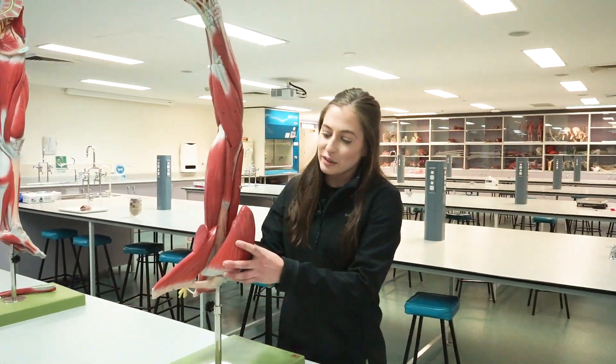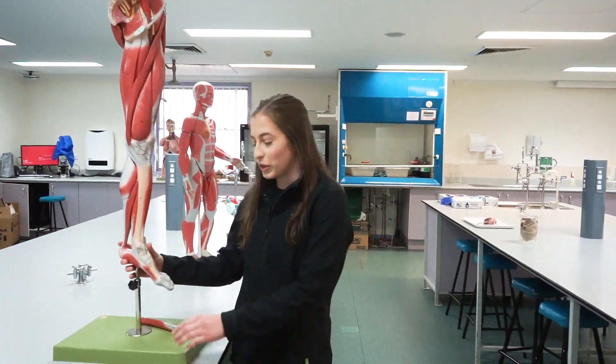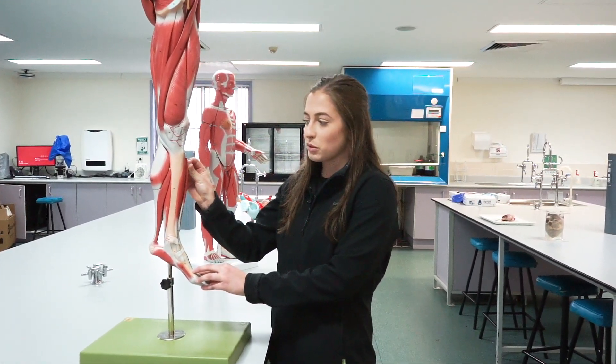What year are you in? I'm in my second year. Tell me a bit about the course, what's involved? During first year they assume no knowledge, so you do subjects like anatomy and physiology — you learn all about the muscles, landmarks and attachments of all the bones.